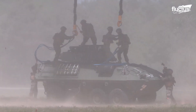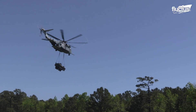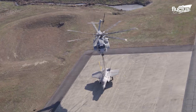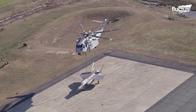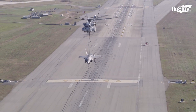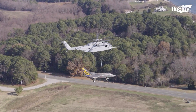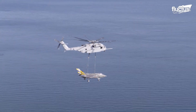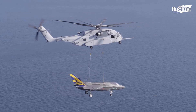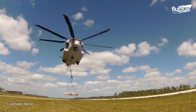And when we say heavy, we mean heavy. The CH-53K has a cargo capacity referred to as F-35 lift, due to its ability to carry the weight of an F-35 Lightning II fighter jet. The King Stallion's cargo hook system is capable of lifting vehicles, artillery, and even other helicopters.